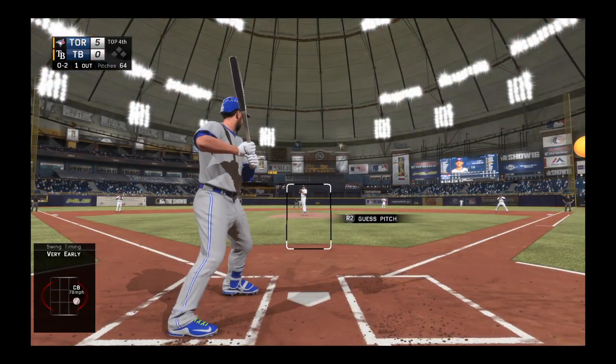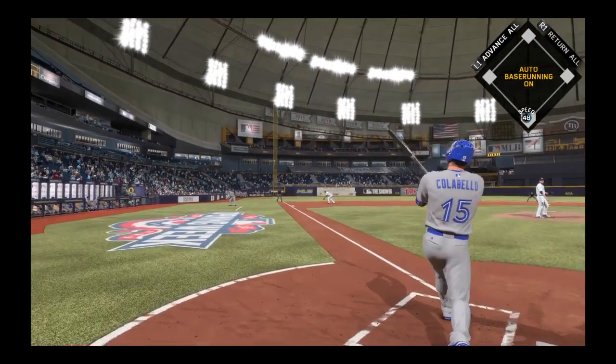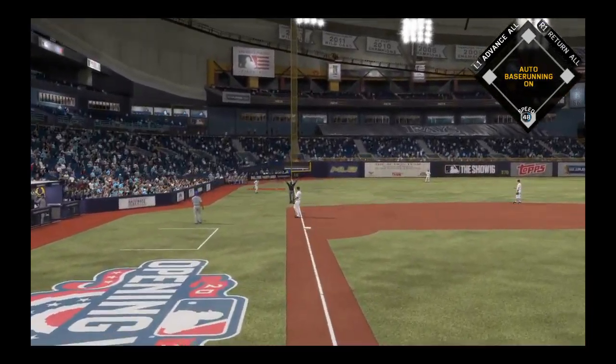Slow curveball, like a balloon, and he couldn't hold back — strike two. Just a little over-anxious right there. I guess he figured he had a pretty good gauge on that fastball and hoped he'd see it again, but he got the curveball instead.